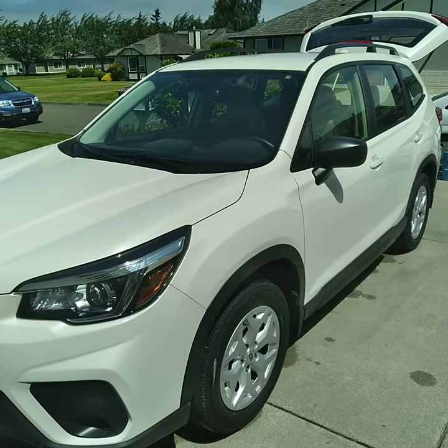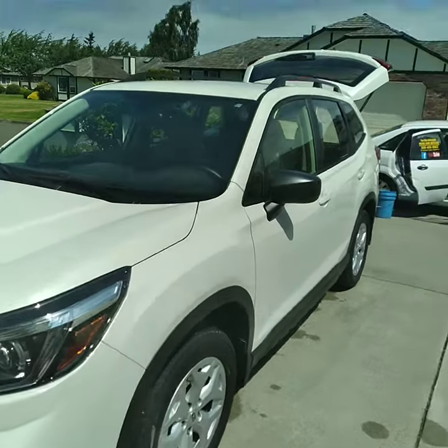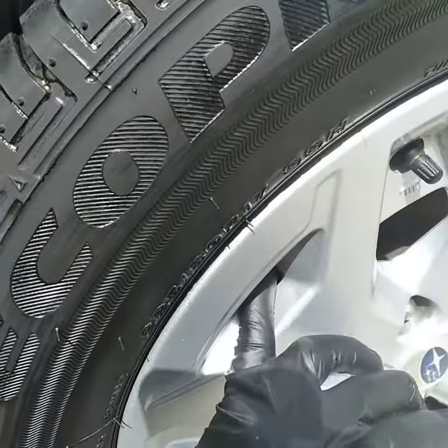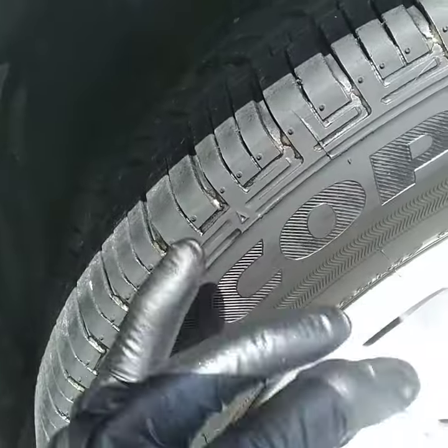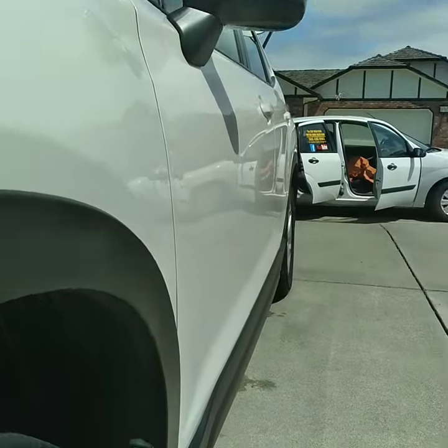Just did a mini detail package on this nice Subaru Outback. Cleaned the wheel wells real good, the inner rim with a special tool, the rims themselves. Restored the color to the tires and put a nice protectant on those.